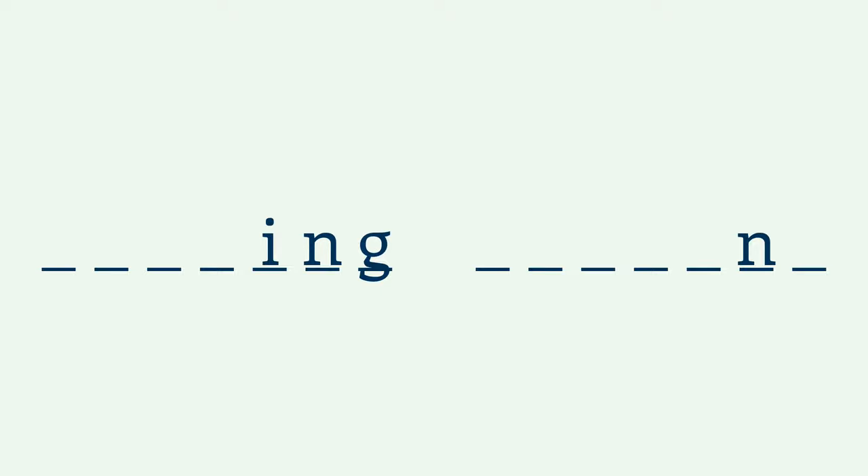How many seven-letter words can you think of that have N as the second-to-last letter? A little tricky, isn't it? But how many seven-letter words can you think of that have ING as the last three letters? You probably have a few more words coming to mind now, and if you don't give it much more thought, you might even think there are more words that end in ING than blank-N-blank. But here's the thing — that's not true at all.